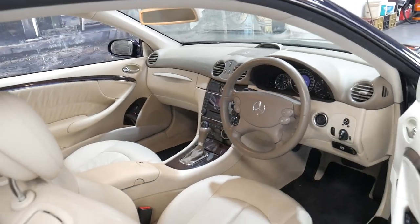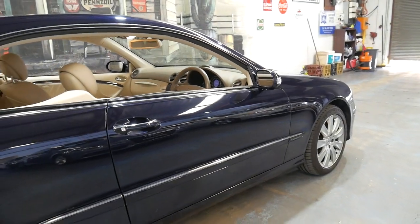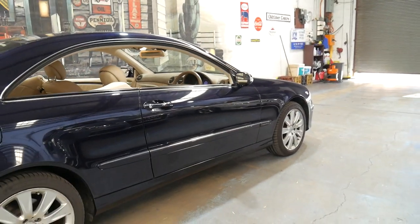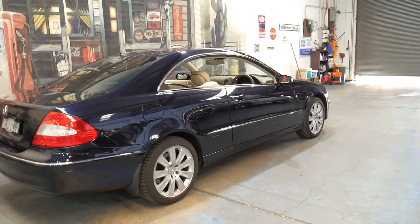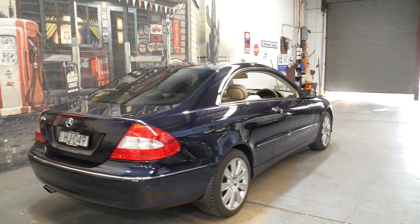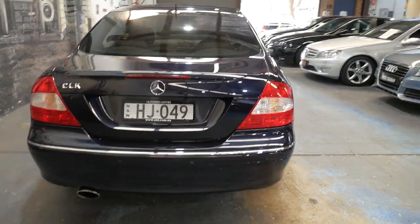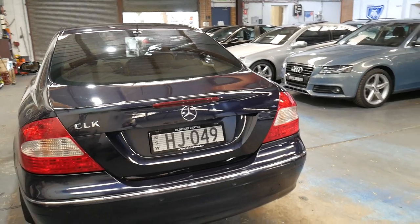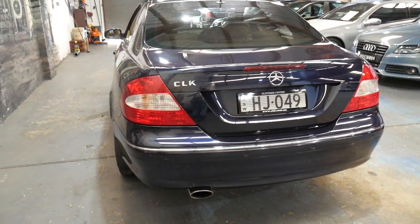The CLK 280 also came with the 170 kilowatt V6 — a 3 litre V6 it is. It's an Elegance. It's a four-seater obviously. It's got parking sensors front and back and it would have to be quite literally the best CLK 280 available at the present time.